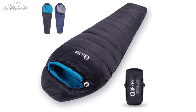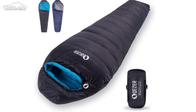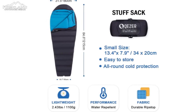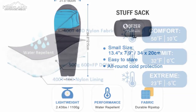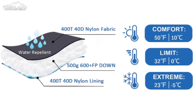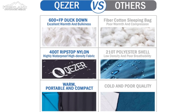The Quetzal Down sleeping bag sets itself apart with its astonishingly lightweight design. Weighing a mere 1.81 pounds, you barely notice it on your backpack out on the trail. This ultra-portable sleeping bag won't weigh you down during long hikes or backpacking trips. Its compact size of 11.4 inches by 7.1 inches ensures that it easily fits into your backpack, leaving plenty of space for other essential gear.